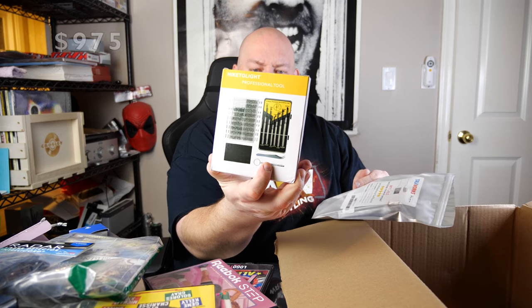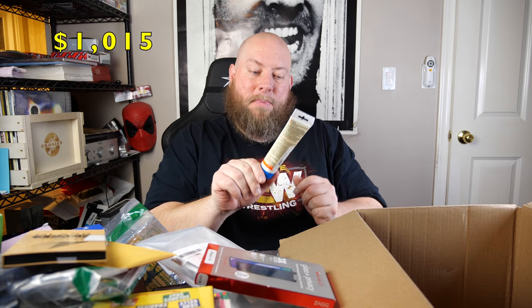Reebok step workout DVD. A professional tool case with little small gadgets. A four-foot lightning cable — that is a lightning cable for iPhone. How did all this stuff fit in that box? Phone case, an envelope glass screen protector, Hamilton CD. The last two things are a glass screen protector and some toothpaste for your dog. Ended on doggy toothpaste — but yeah, that was a really really good pallet.